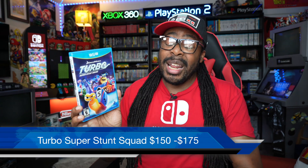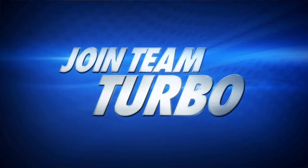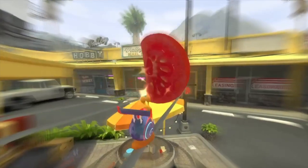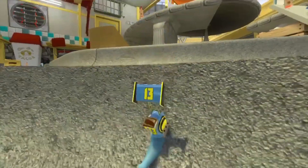Now we get into the really expensive games. Averaging between $150 to $175 is Turbo Super Stunt Squad. This game is bad — it is horrible — but it's limited quantity. And I just noticed this is D3 Publisher right here. These weird publishers on the Wii U didn't make a lot of copies because a lot of third-party developers did not want to work with the Wii U, so they get expensive. Try to pick this game up if you see it for cheap.